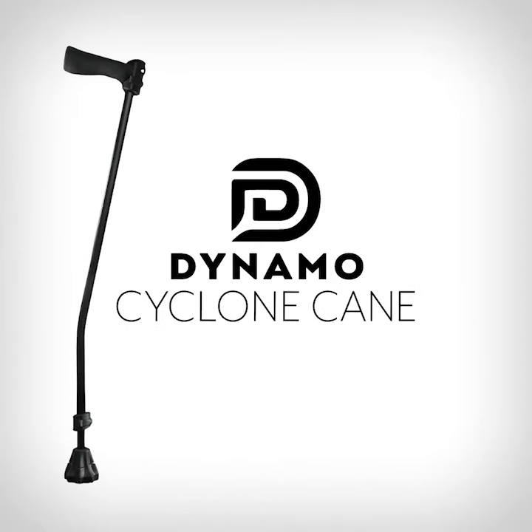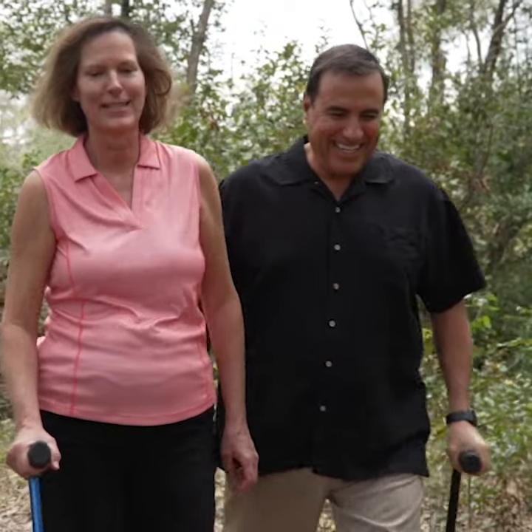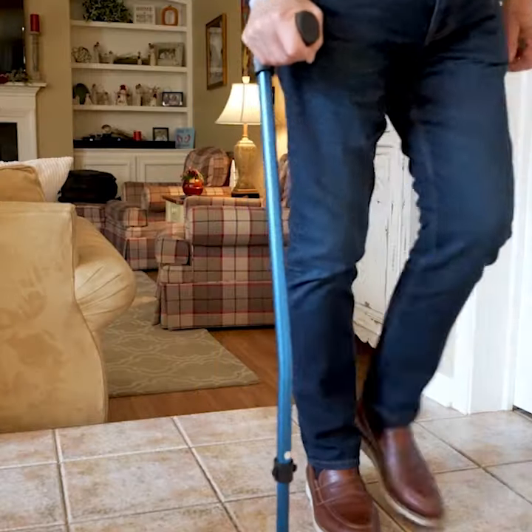I would wholeheartedly recommend this Cyclone cane versus the normal canes we find on the market today. My name is Dr. Dominic Angela Rizzo. I'm a foot and ankle surgeon based out of Cincinnati, Ohio.